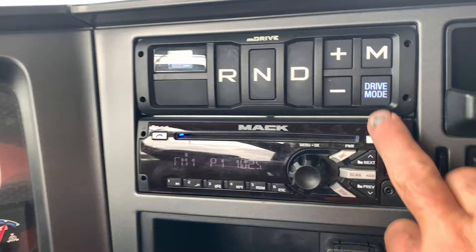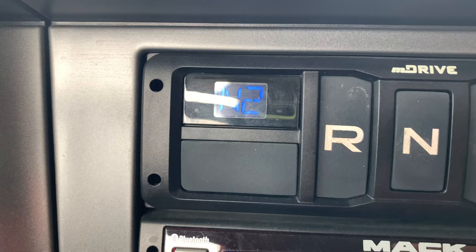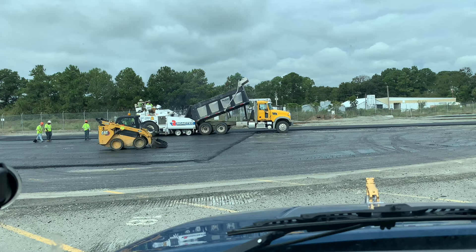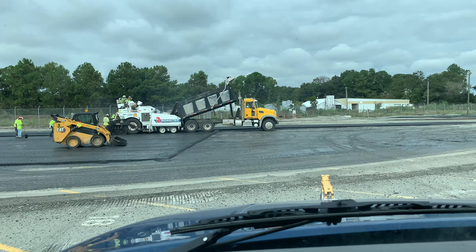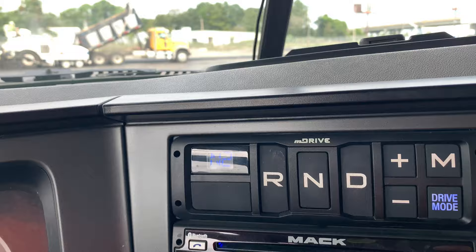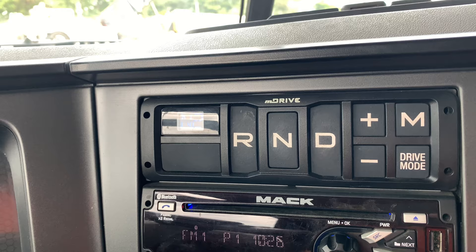Power Plus — P+ — is going to make it start in second and go second, third, fourth, fifth, keeping the RPMs up. That's what we're using today doing asphalt. When you're on Power Plus it shifts more gears and keeps the RPMs up. If you switch back to Economy or Performance it'll skip gears. So if you're loaded and taking off, you want to be in Power Plus so the truck gets out of its own way — that's the part people don't like.